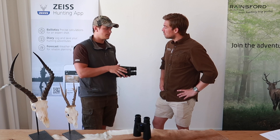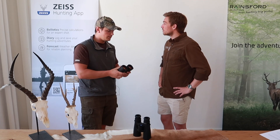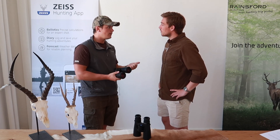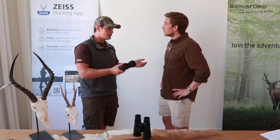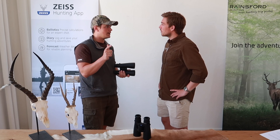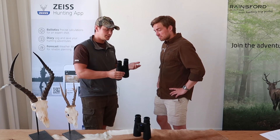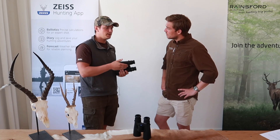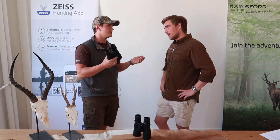It puts all this data together in the calculation. When you measure, you can also customize the display yourself. It shows you the distance first of all, and you can choose whatever you want — you can get the holdover in centimeters, mils, or MOA, and you can also get the right amount of clicks for the measured distance and just dial it on the rifle scope. Together with the ballistic turret and the rifle scope, you actually have the all-round setup.